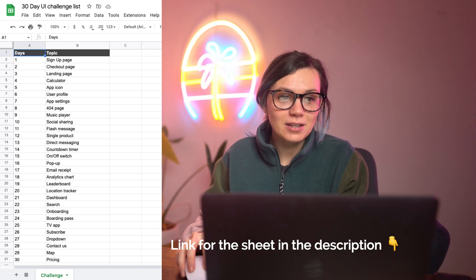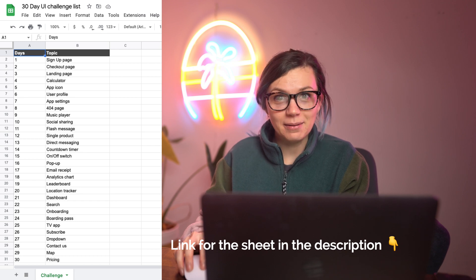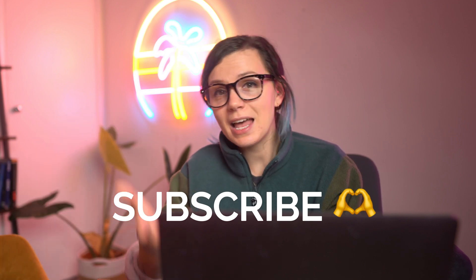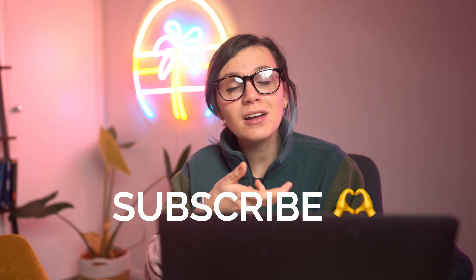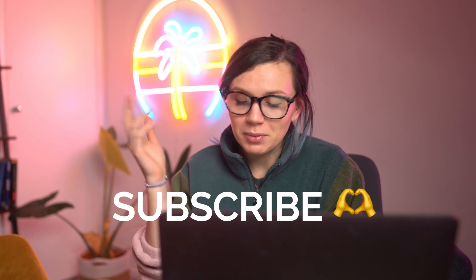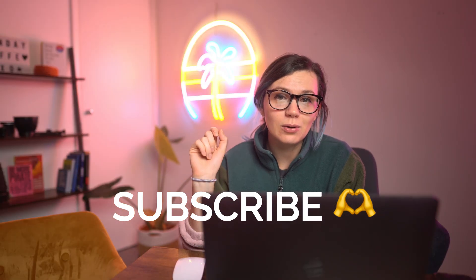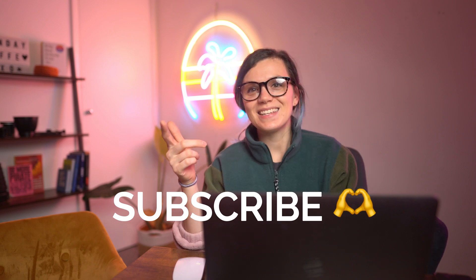I hope that you enjoyed this episode of 30 days of UI. Tomorrow we are going to be looking at a landing page, so that's going to be fun. If you're not subscribed to the channel, consider subscribing so you don't miss out on the next episode. I'm going to be posting more about UX design and my journey to Figma, so you can learn with me. I'm also going to be talking a lot about product management. See you in the next one.